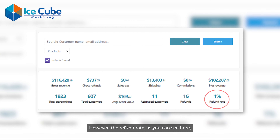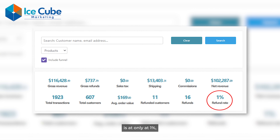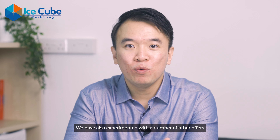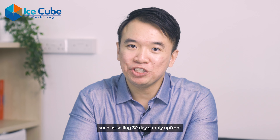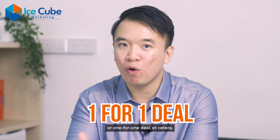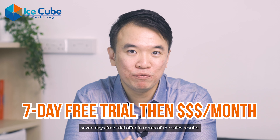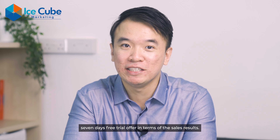They can opt out or get a full refund anytime. However, the refund rate as you can see here is only at 1%, which is very low. We have also experimented with a number of other offers such as selling a 30-day supply upfront, a one-for-one deal, and others — but nothing beats this particular 7-day free trial offer in terms of sales results.